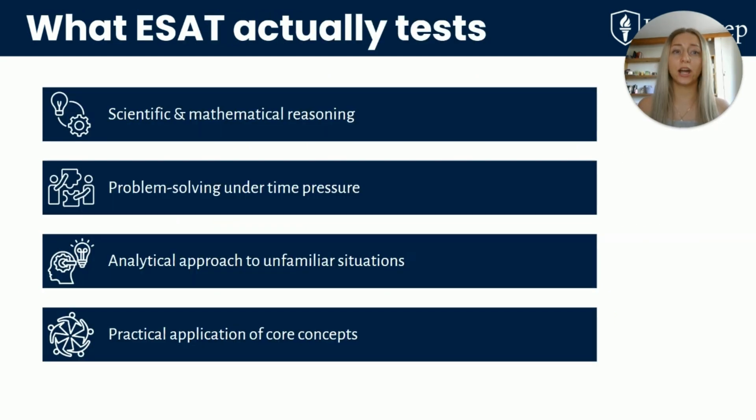So what does the ESAT actually test? This isn't just about memorising facts. The ESAT tests scientific and mathematical reasoning, problem solving under time pressure, analytical thinking, and how well you can apply your knowledge in unfamiliar contexts. One thing I noticed is that the questions are often worded in ways that feel unfamiliar, even if the core topic is something you've studied before — similar to how you'll be tested at these competitive universities.